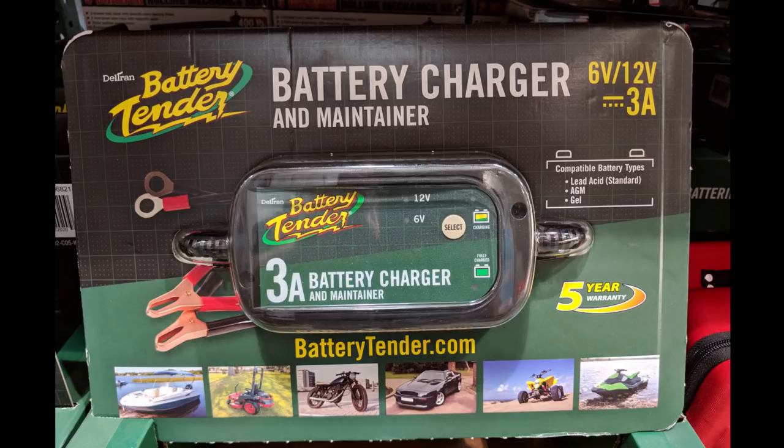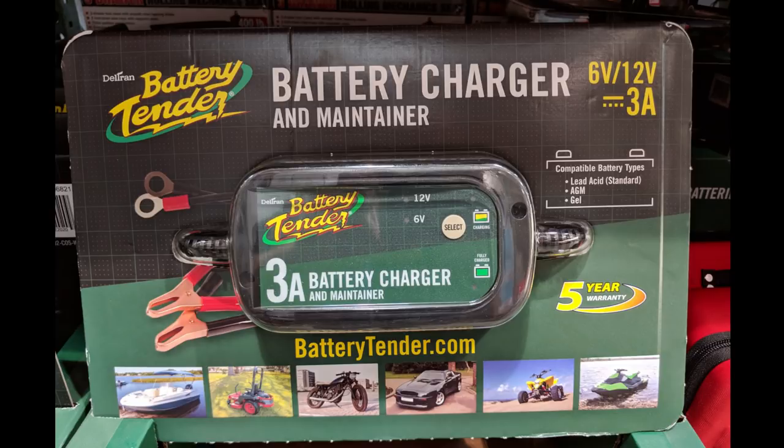Speaking of bad batteries — in wintertime your battery just doesn't have the power it would in summer. Maybe you're going away on vacation and only start that car once a week. This is a great little device; you plug it in and connect it to your battery. I don't know how good this particular unit is — they all make bold claims that usually aren't true. However, I know people who connect these to cars they only drive in the summers, and come summer those cars start right up.